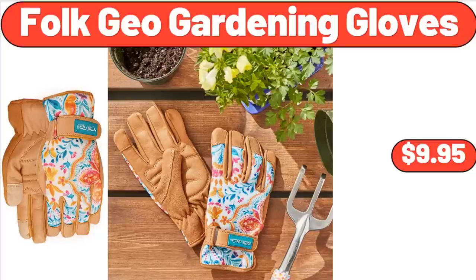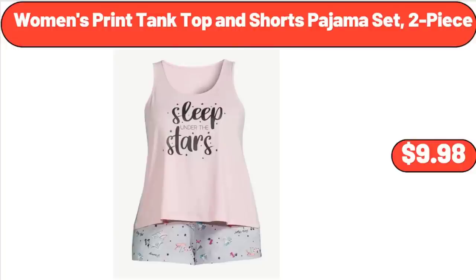Folk Geo Gardening Gloves, $9.95. Women's Print Tank Top and Shorts Pajama Set, 2-Piece, $9.98.